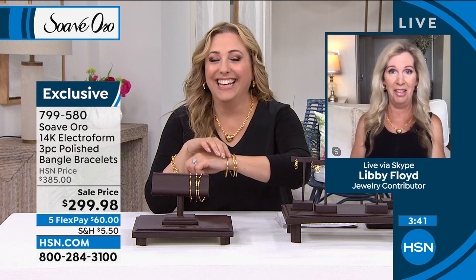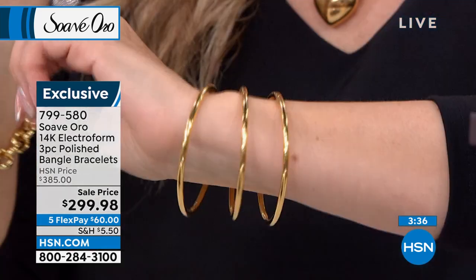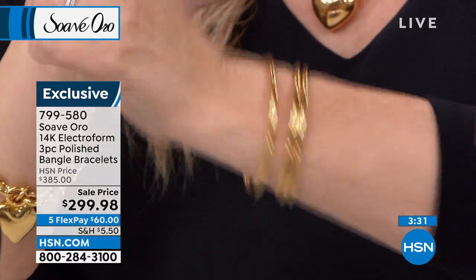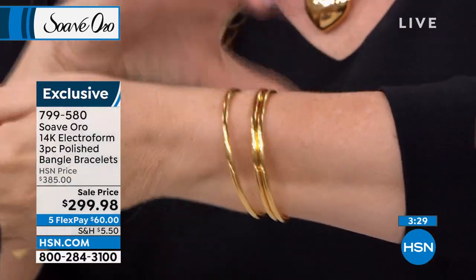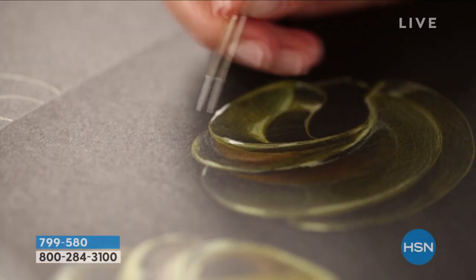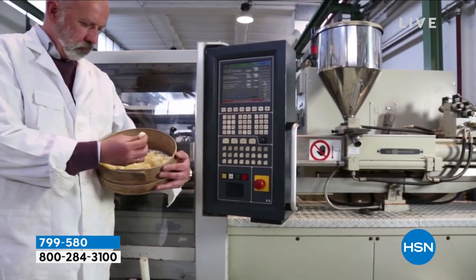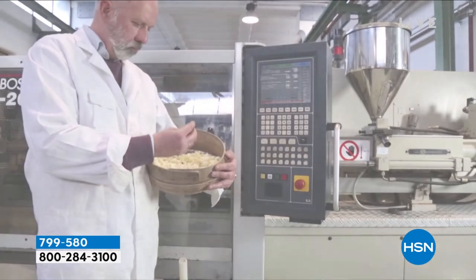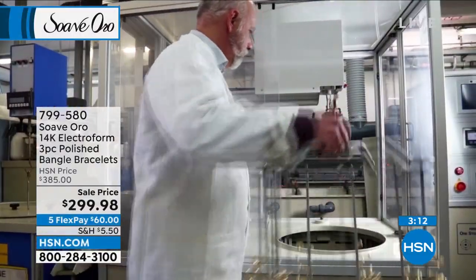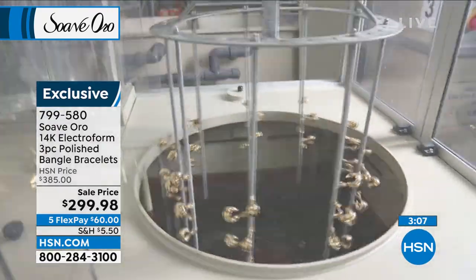Every time we do a Suave Oro show things go very quickly. We can't make thousands of these pieces at a time because they are all made so meticulously with all the great technology that goes into every single piece — labor intensive, incredibly difficult to manufacture. Electroform has been around for a long time, but not this type that Suave Oro gives you. It's literally a 12-step process to create your pieces.